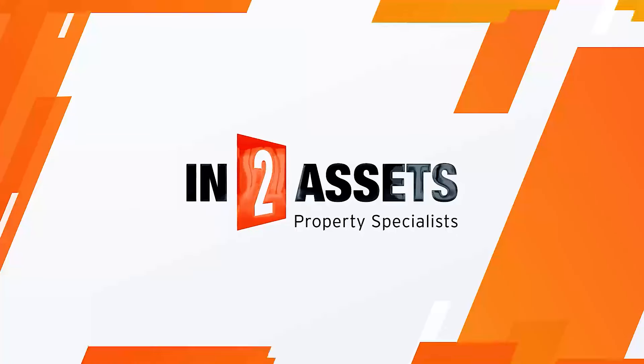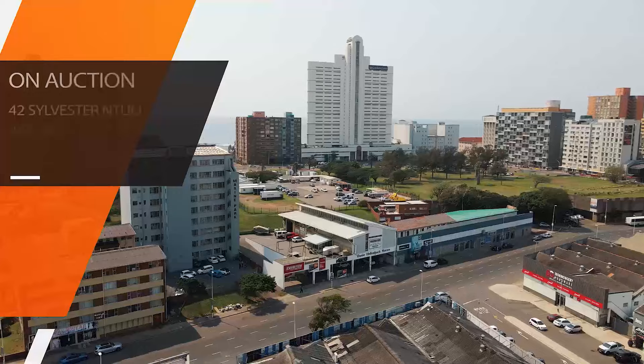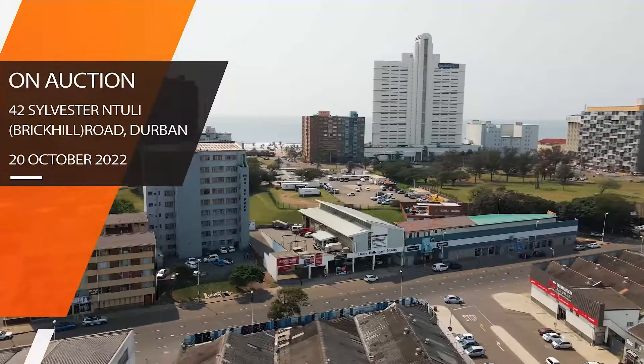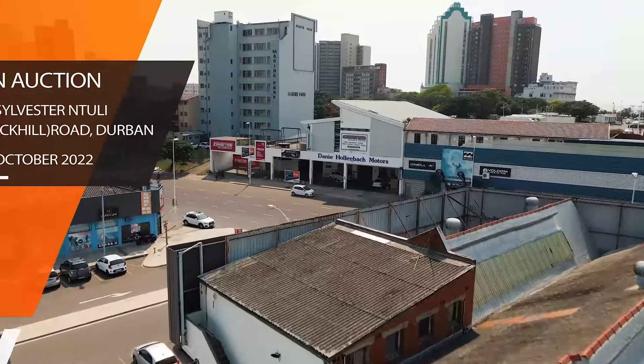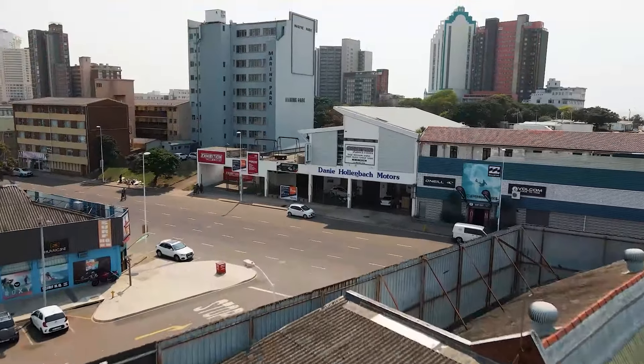Under the Hammer on the 20th of October 2022 is a well-located retail and industrial property at 42 Sylveston Thule Road, formerly known as Brickhill Road.